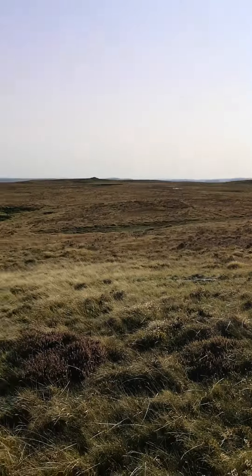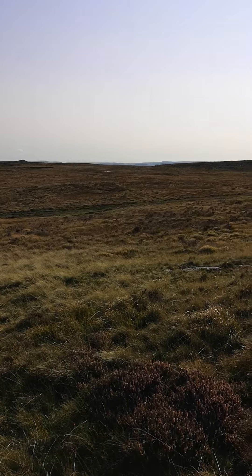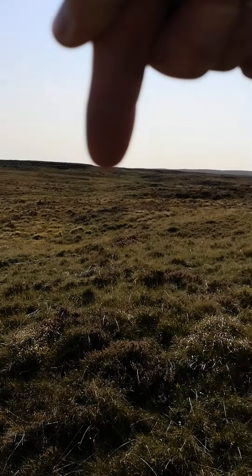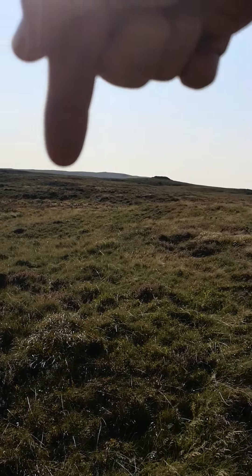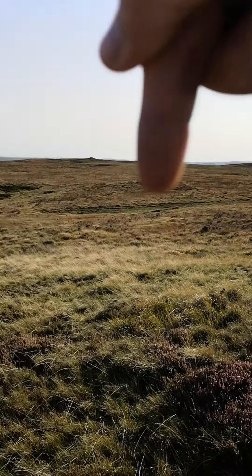So then you head this way. There's a path — it goes all the way up there to that big cairn there. It goes all the way around there.